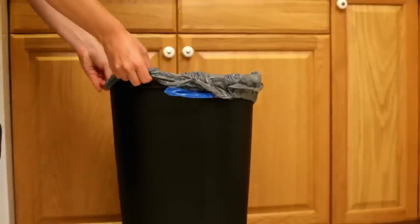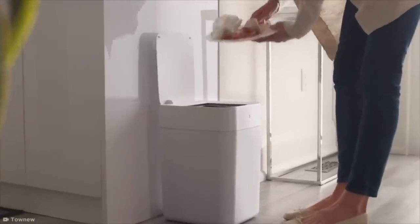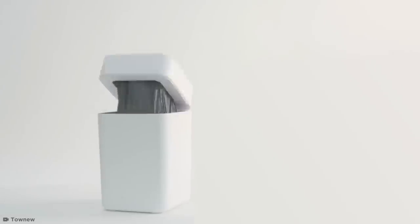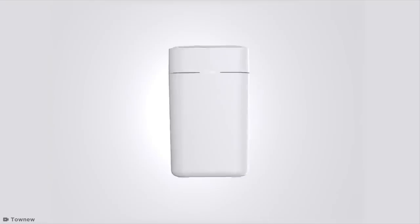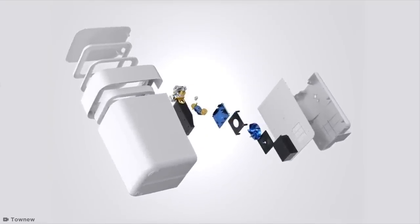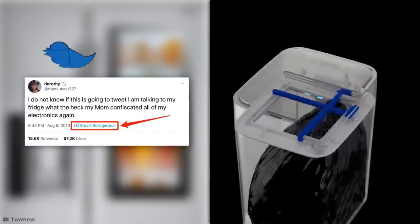Putting a new liner in a bin is a messy, time-consuming job that no one wants to do. This smart trash can automatically replaces the bin liner as soon as the old one is removed. It even hermetically seals the previous bag for you. Innovative improvements like this are exactly the kind of thing the world needs — we don't need to be able to tweet from our fridges, though.